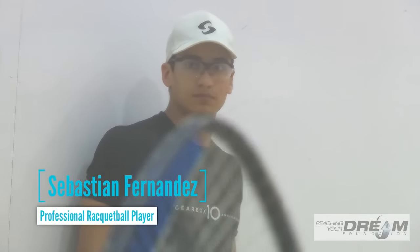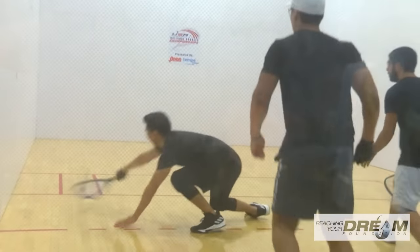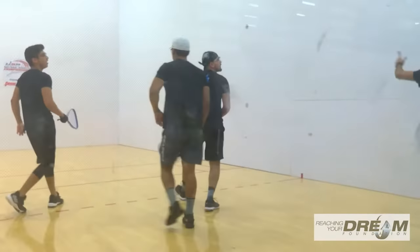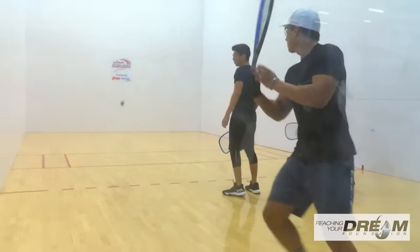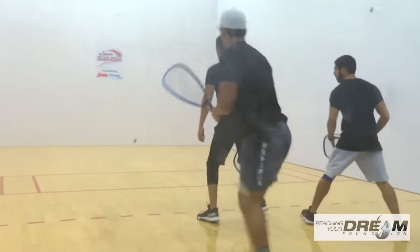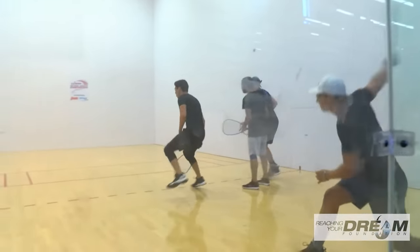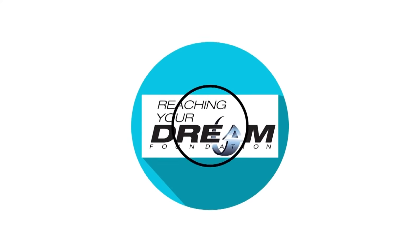My name is Sebastian Fernandes, I'm 18 and I'm from Mexico. Before being part of the Reaching Your Dream Foundation, I dreamt of being in the top 50, and now I'm in the top 22. That is because the Reaching Your Dream Foundation has helped me cover my expenses for traveling and hospitality, which helped me focus on my game and allows me to travel to more tournaments that I couldn't do on my own.